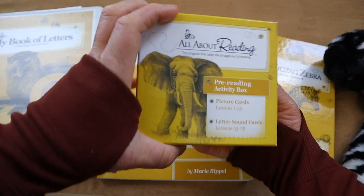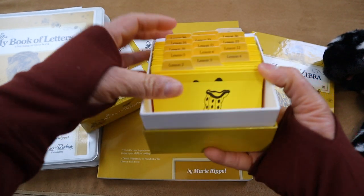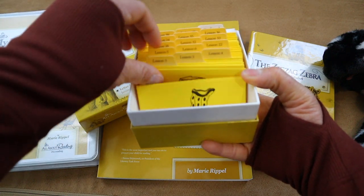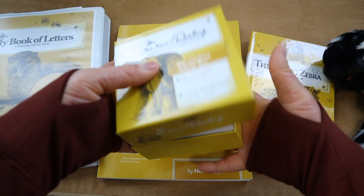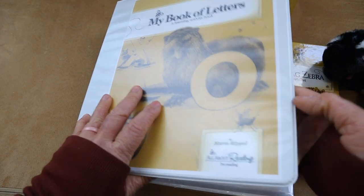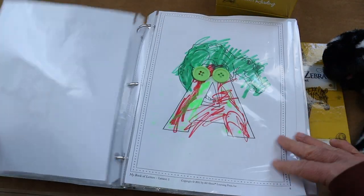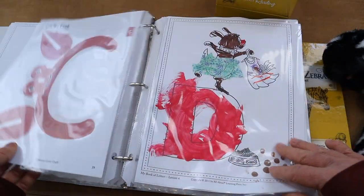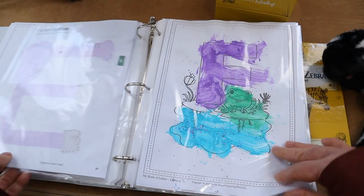We're not all the way through the All About Reading Pre-Reading program — we'll probably finish in the next couple of months. Leah definitely loves Ziggy the Zebra, the flash cards for rhyming games, and all the arts and crafts that go along with it. I'm so happy I added this for her phonics instruction, since A Gentle and Classical Preschool didn't really have phonics — just letter recognition and writing out letters.